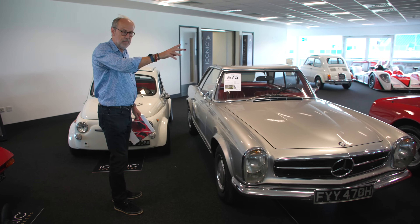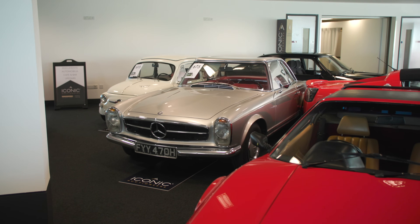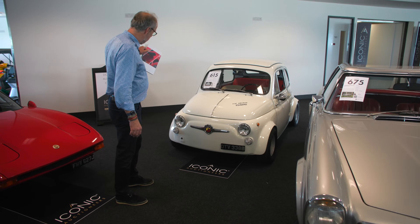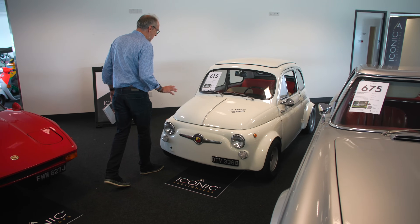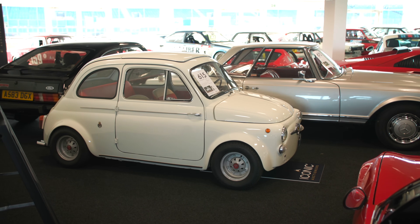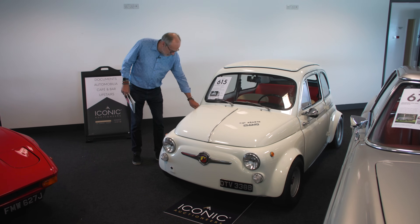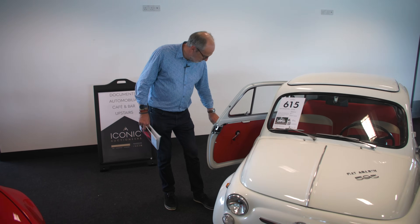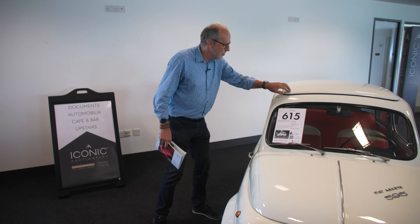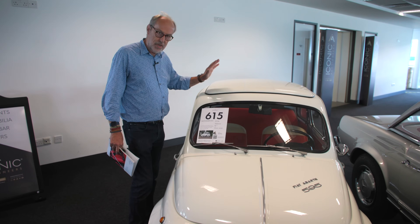I was making a fuss about the manual Pagoda earlier - well there's another manual Pagoda here, also a 280SL, silver, 83,000 miles, guided slightly higher at £65,000 to £75,000. But I really wanted to show you this Fiat 500 above - now a 595SS although this has been converted to 695SS with a bigger engine. This is a very early car because it has the rear-hinged doors from the very first 500s. The soft top has been replaced with a hard top conversion - I've not seen that before.